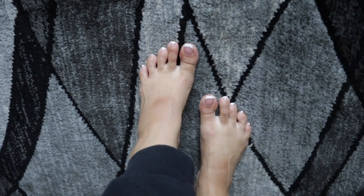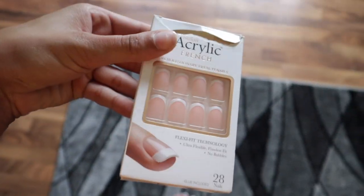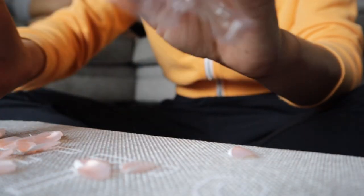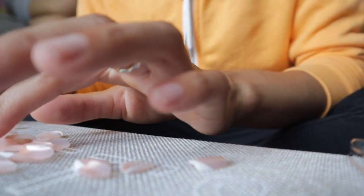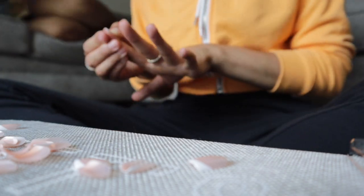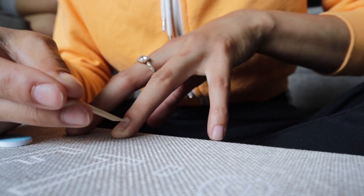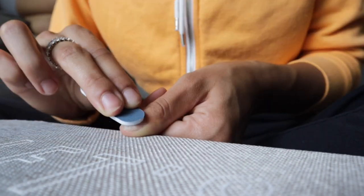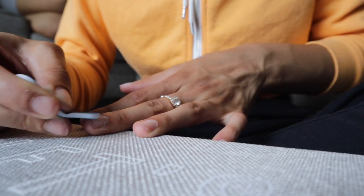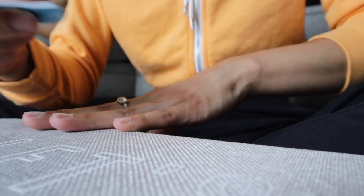This is how my toes look — just got a French manicure, super simple, a little classy. Now I'm about to put my little press-ons on and see how these turn out.